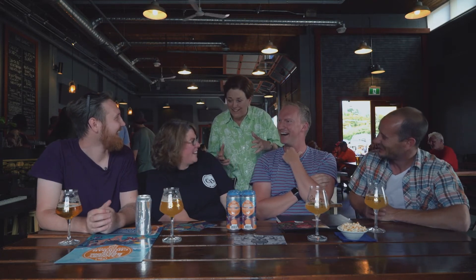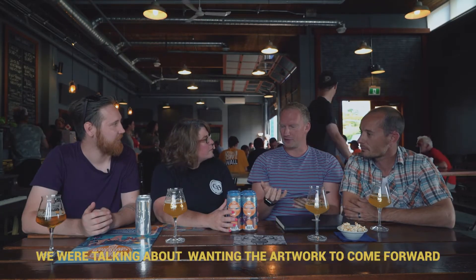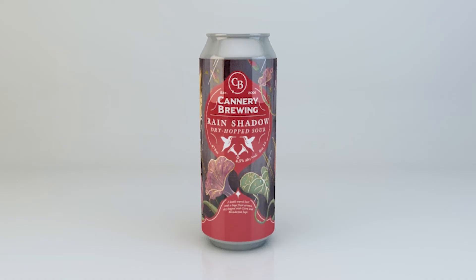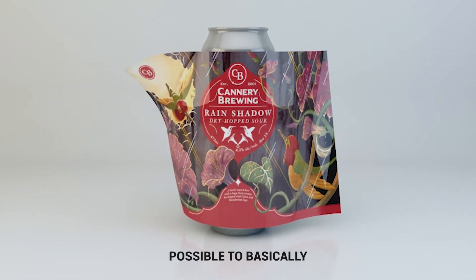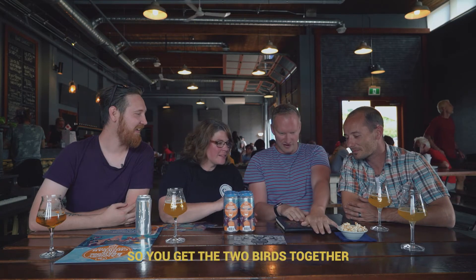They introduce Pat, one of the owners of Cannery. Kim says she prepared a demonstration earlier. The way the labels work: they peel off really easily, and then it becomes possible to line them up so they become one piece of artwork — that's the secret.